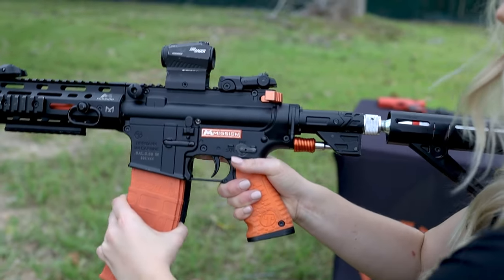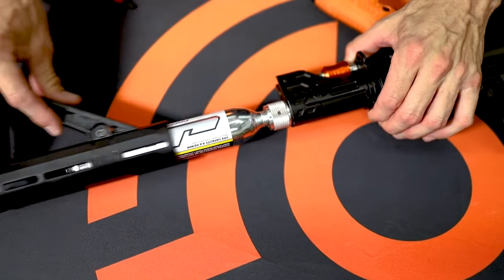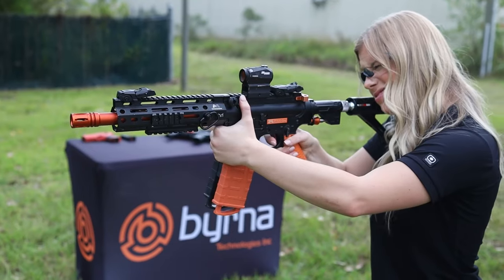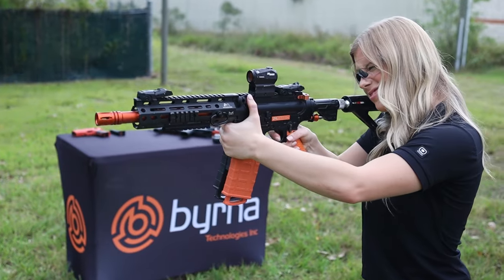Utilizing the popular AR style pattern, the Mission 4 is powered by an 88 gram CO2 cartridge that is housed inside of the buttstock and is capable of firing 60 rounds per cartridge at over 300 feet per second and at a range of 175 feet.